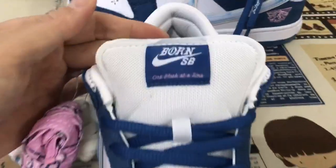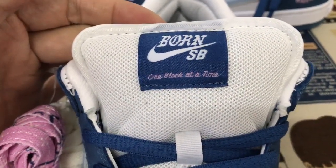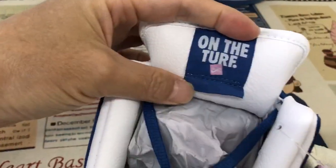Here is the tongue and the tongue label. SB, one block at a time. Here is the back of the tongue label.